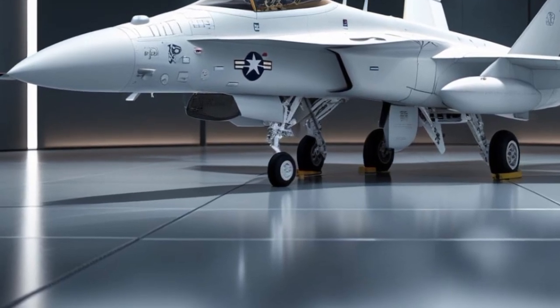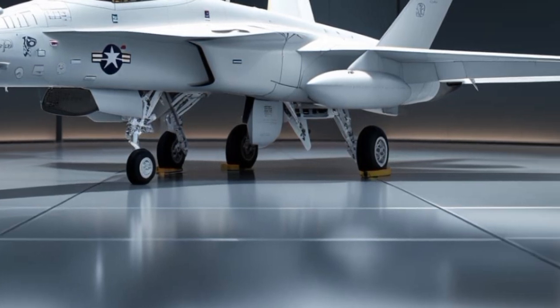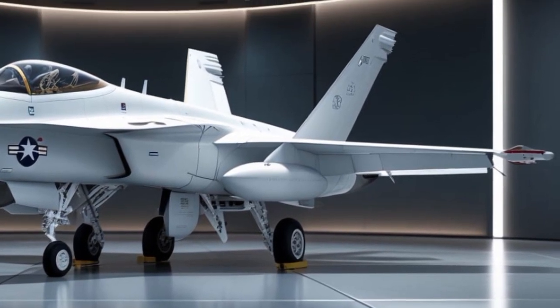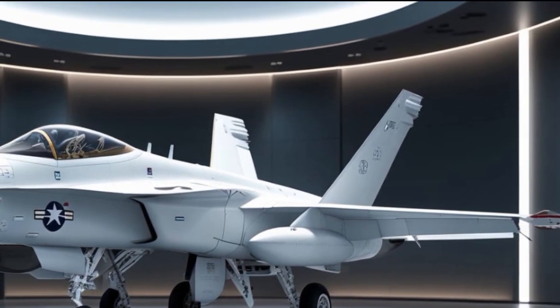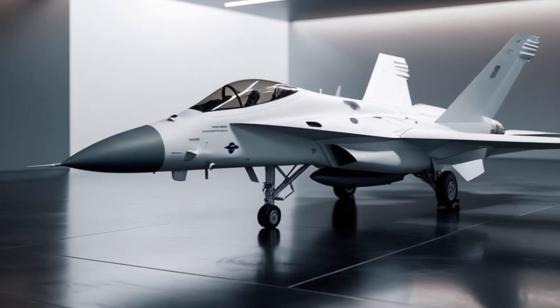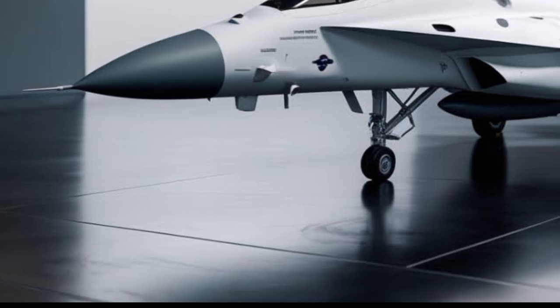Starting with the exterior, the Hornet's design is all about function and speed. With its sleek fuselage, sharply angled wings, and streamlined canopy, the jet slices through the air with minimal drag. The twin-engine layout provides incredible thrust, and the afterburners ignite with a roar that screams dominance in the skies.